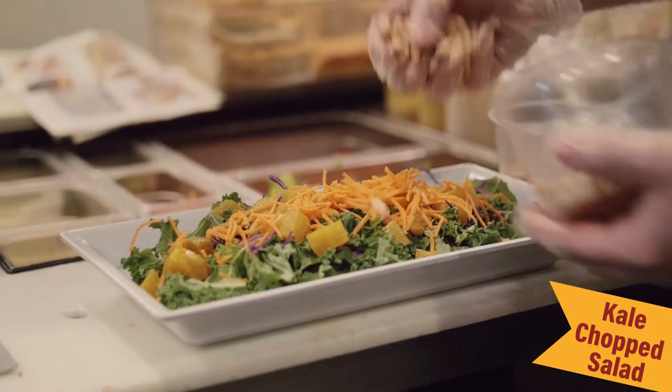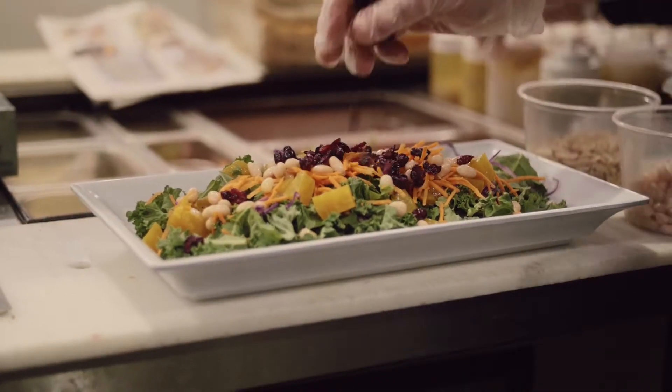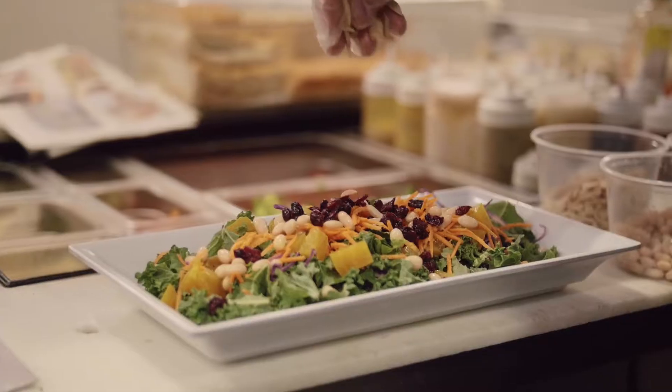We've got some white beans — it's a nice source of protein and it gives you some nice texture on the salad. Also some dried cranberries to finish it off, and some slivered almonds.